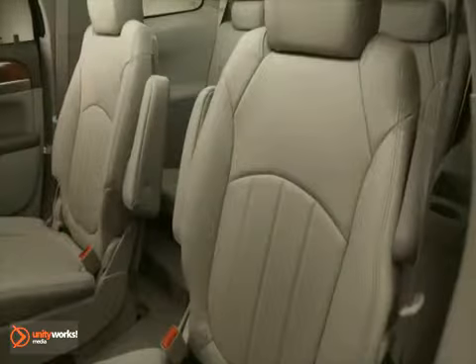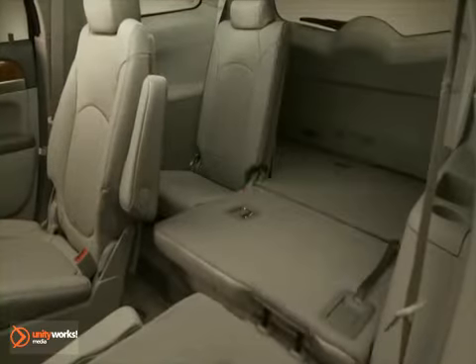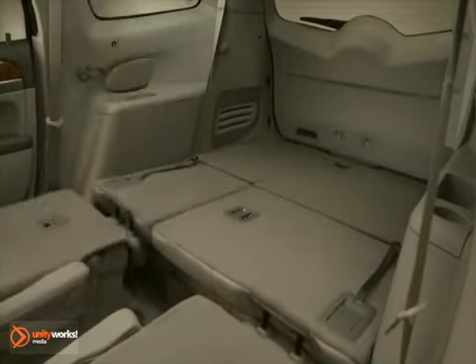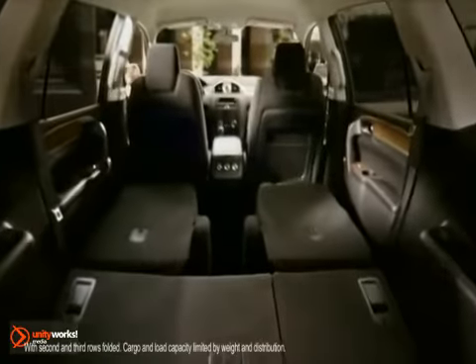There are so many different ways to configure the inside of the car. If you aren't using all of the seats, they all fold down and they all fold perfectly flat. You have this big area in the back for cargo. We have over 116 cubic feet of cargo space — that's class-leading for this sized vehicle.